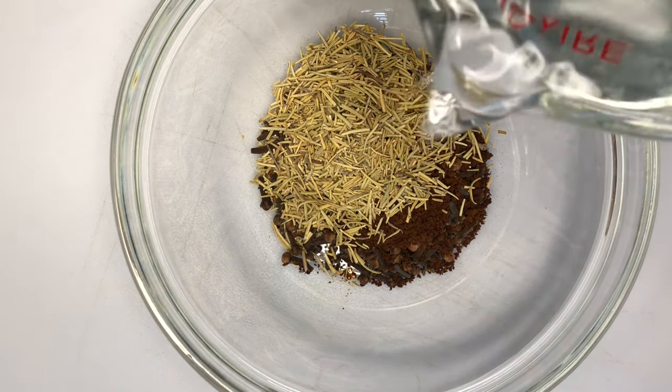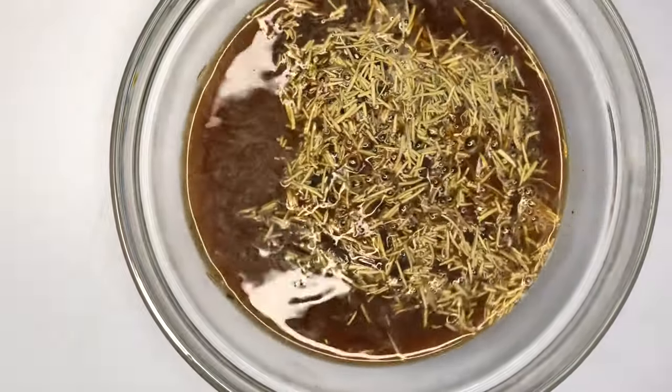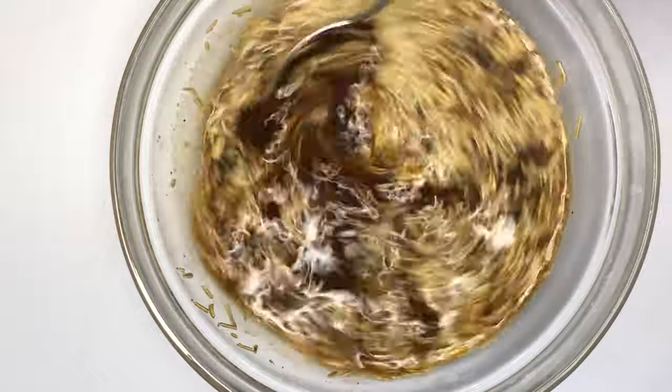Once I have added all my ingredients into my bowl, I will pour one and a half cups of hot water into the bowl, then mix thoroughly with a spoon and allow it to infuse for between 8 to 12 hours.